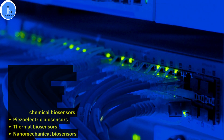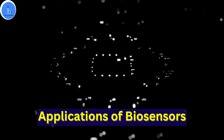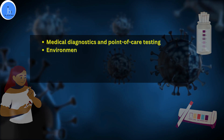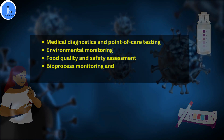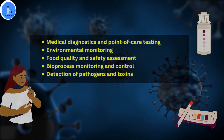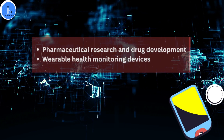These biosensors are applied in various sectors such as medical diagnostics and point-of-care testing, environmental monitoring, food quality and safety assessment, and bioprocess monitoring and control. Additionally, they are used for detection of pathogens and toxins, pharmaceutical research and drug development, and wearable health monitoring devices for real-time monitoring.